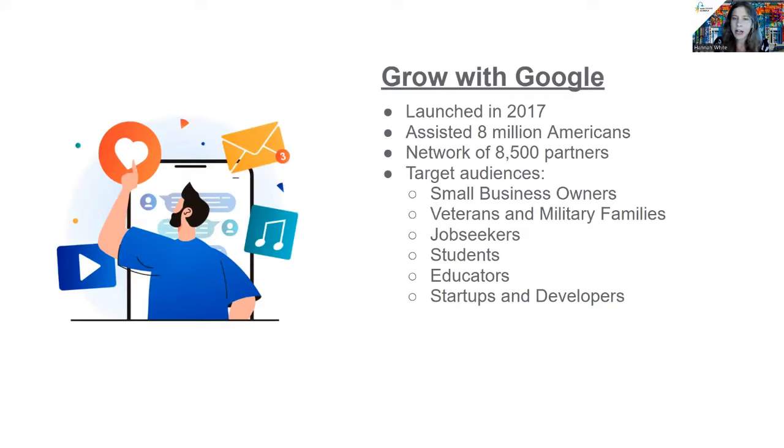Just a few words of background before we dive in. Launched in 2017, Grow with Google helps people across the United States grow their skills, careers, and businesses by offering free tools, training, and events. So far, they've provided free digital skills training to an amazing 8 million Americans through a network of 8,500 partners. Through Main Street America's partnership with Grow with Google, we've built a team of 10 digital coaches to lead free trainings and empower small businesses. This partnership grew out of a need for increased tailored support for small business owners coming out of the pandemic.